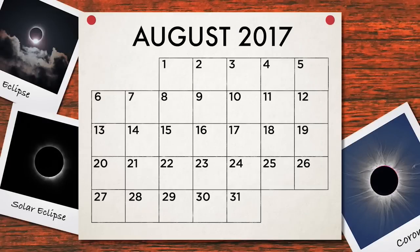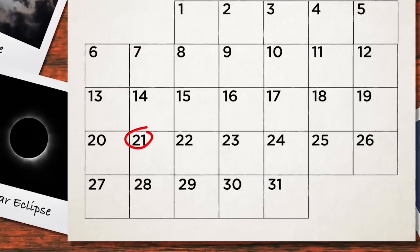So get excited, we're looking forward to it. Keep the date in mind — August 21st.